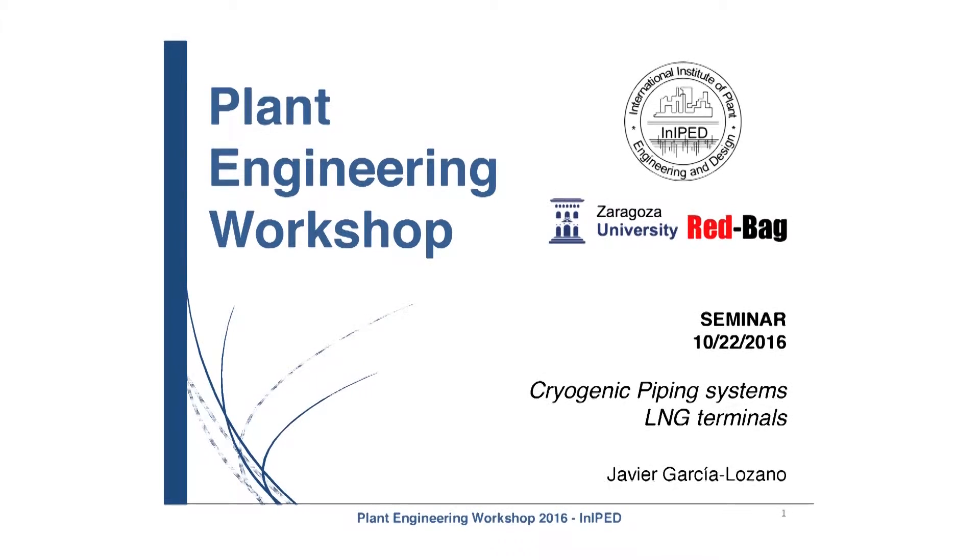This is a seminar related to cryogenic piping systems and LNG terminals. We will explore why LNG is so demanded nowadays.